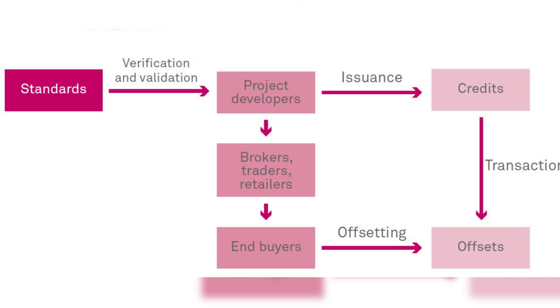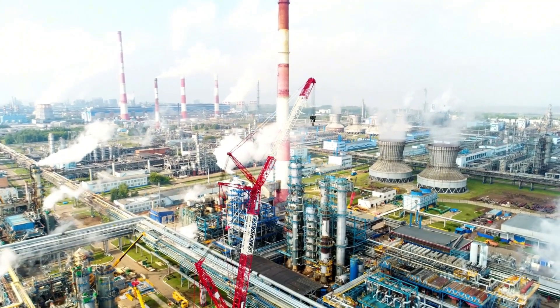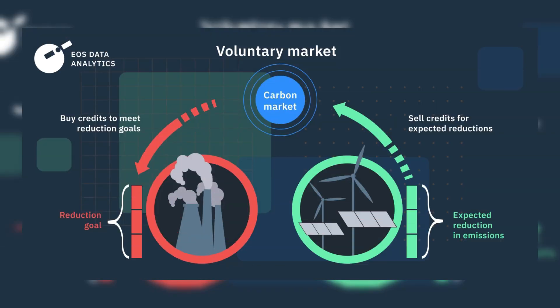Only businesses and governments are permitted to trade regulatory carbon credits. However, voluntary credits, known as carbon offsets, are available to any entity or individual looking to offset emissions. In the voluntary market, credits fund initiatives that capture or reduce emissions, providing a more accessible way for a wider range of buyers to contribute to sustainability.